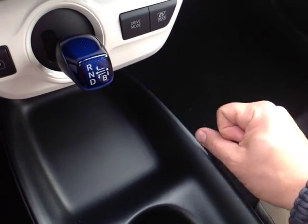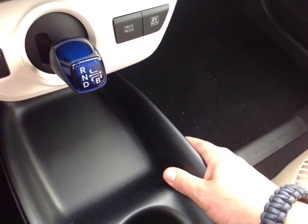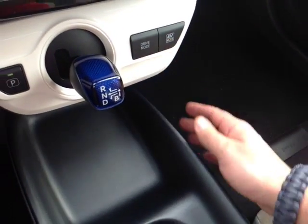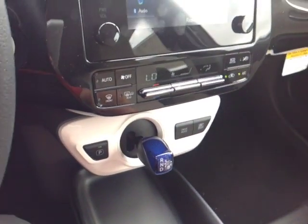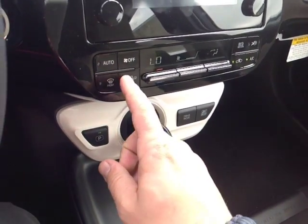You also have a drive mode selector. You can choose from a power mode for a little more responsiveness, eco mode for better fuel economy, and EV mode for battery power where you're just at parking lot speeds. There's an easy to access digitally controlled climate control panel here.